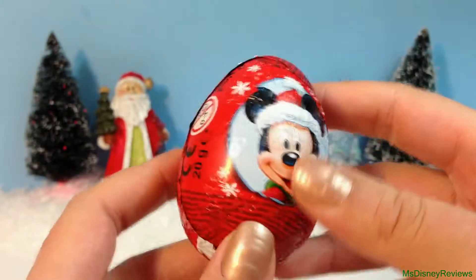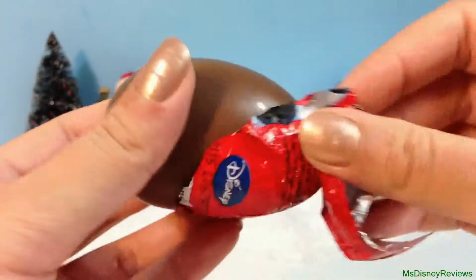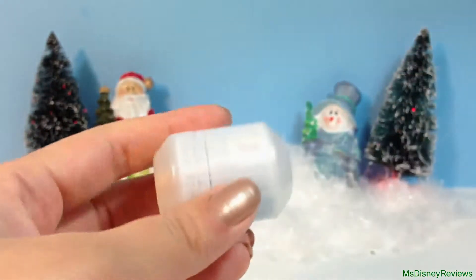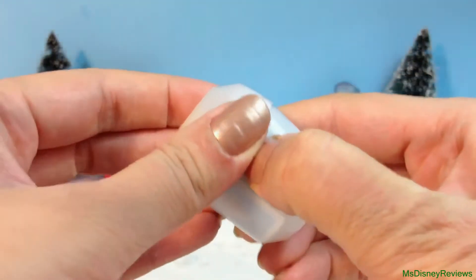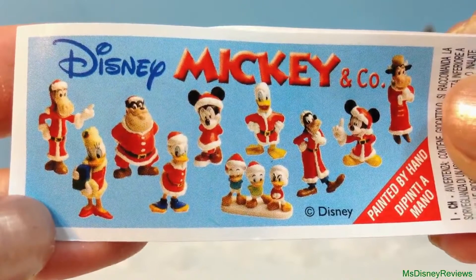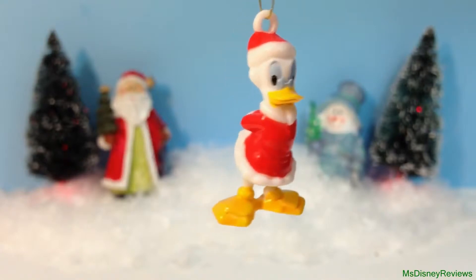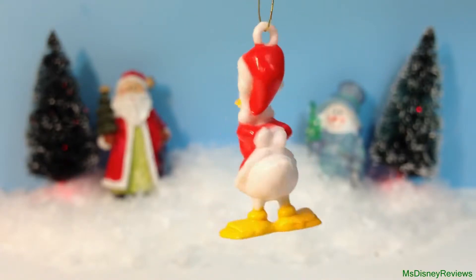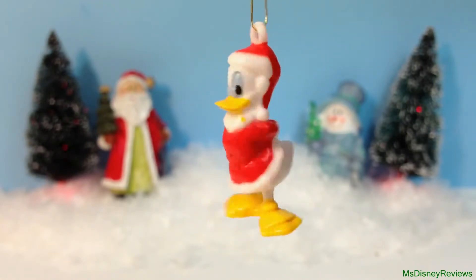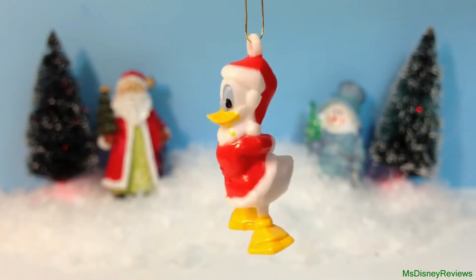Here's the first egg and I'm wondering which character I'll get today. There's a chocolate lining and the surprise inside. The flyer shows all the possible characters that you can get and I got Uncle Scrooge. He's wearing his glasses and holding his arms behind him, wearing the Christmas red and white hat and coat. It's pretty cute. You can also hang it on your Christmas tree or attach it to your keychain.